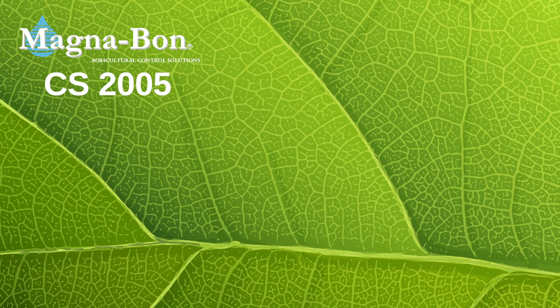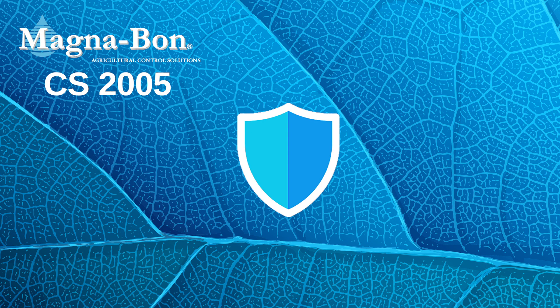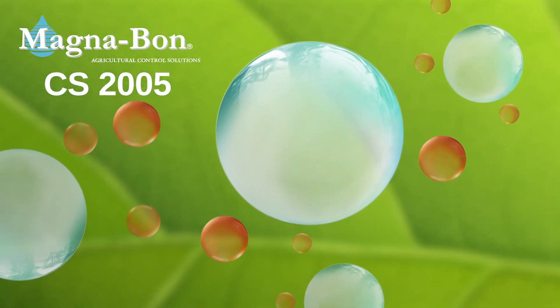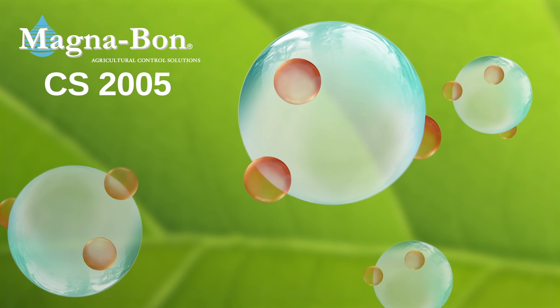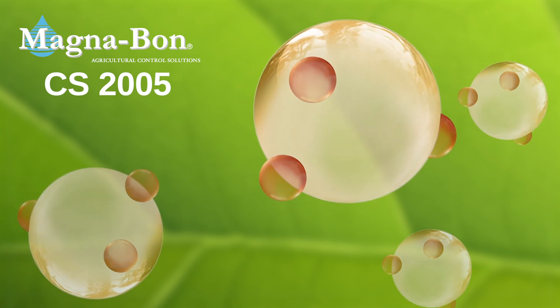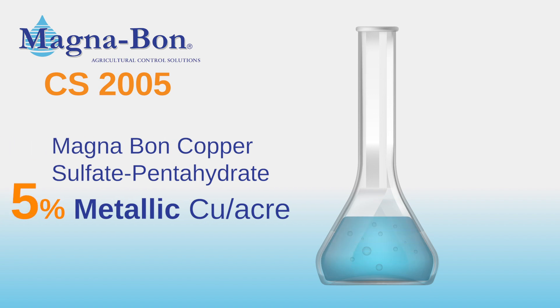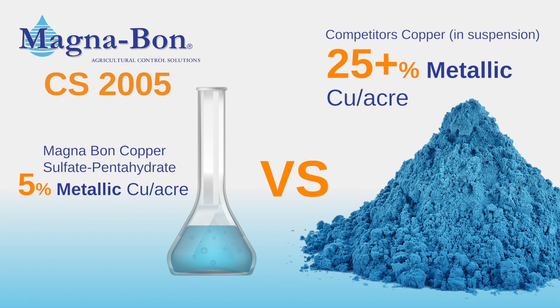CS2005 also forms a protective barrier of copper on the plant leaf to provide even more control against bacteria ever getting into the leaves, and this second type of control truly differentiates CS2005 from other copper products on the market. CS2005 features much smaller particles of copper that come in contact with and bind to each other, creating a protective copper shield across the plant surface. This enhanced method of control has been proven to provide control with as little as one-eighth pound of copper per acre, compared to one to one and a half pounds per acre with conventional products, with less environmental impact.